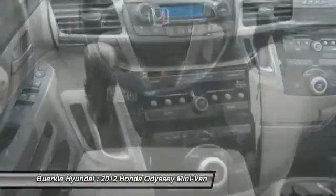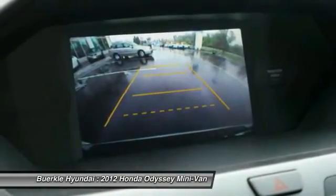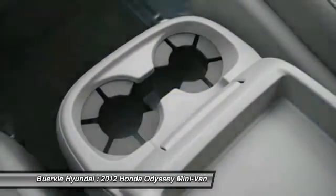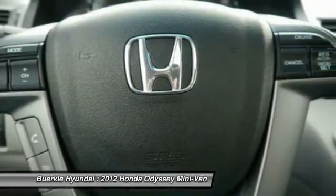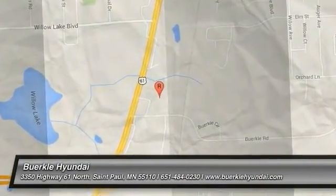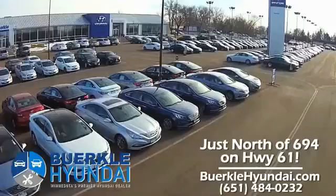This vehicle offers reliability and good looks at a great price, so come in and take a test drive today. Thank you all.